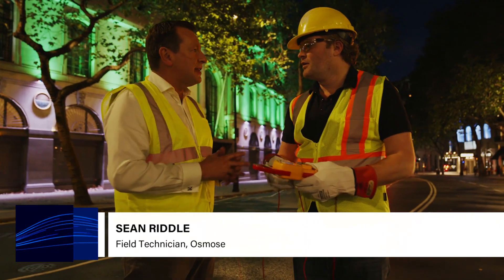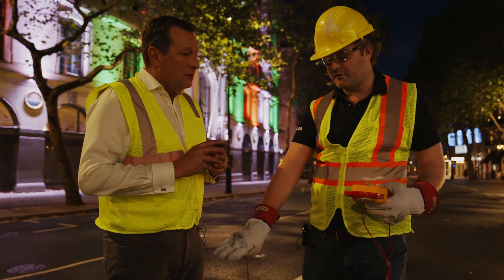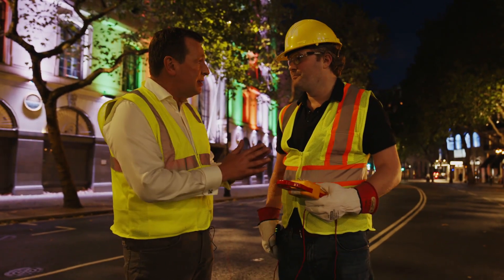We found 53 volts in the asphalt right here. And how significant a find is that? Very significant. You can even feel the heat from the asphalt when you're testing it — you can feel it right in the ground.